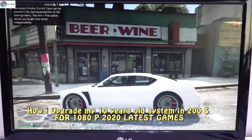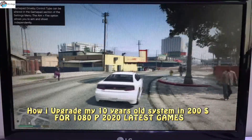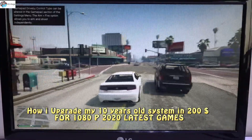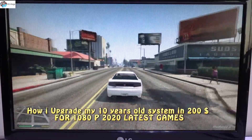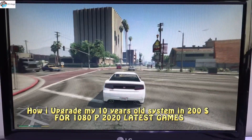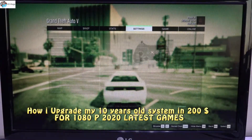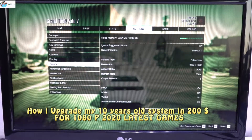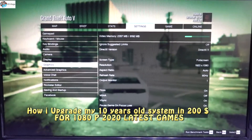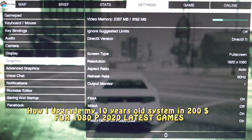Wow, no jerks at all — so smooth! This game is running so smooth without having any issues. I will show you whether I'm running this at 1080p or what. Let me show you the settings — Graphics — yes, you guys can see: this is 1080p.